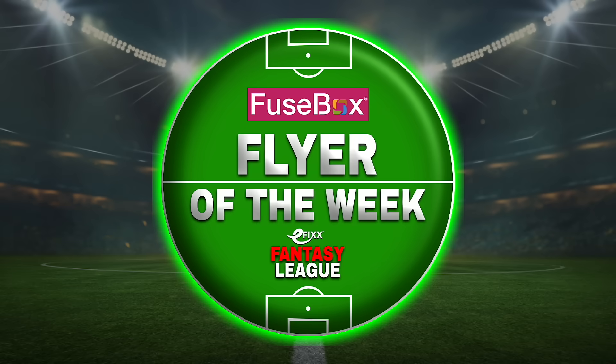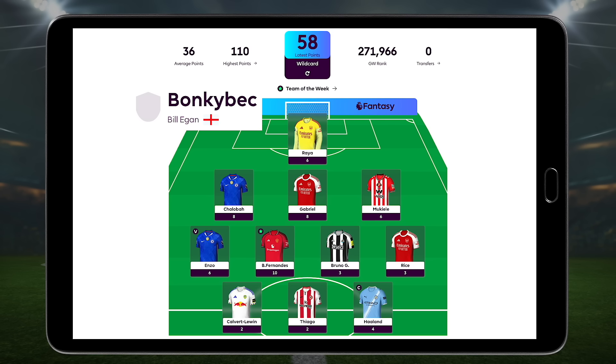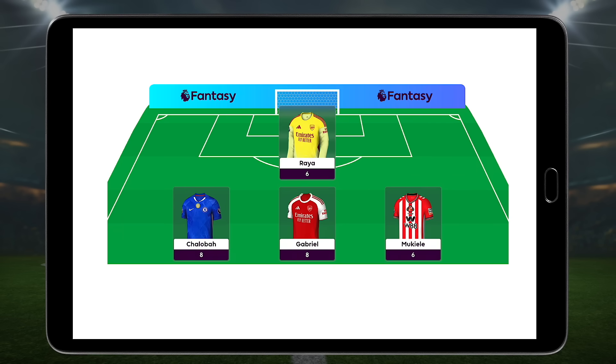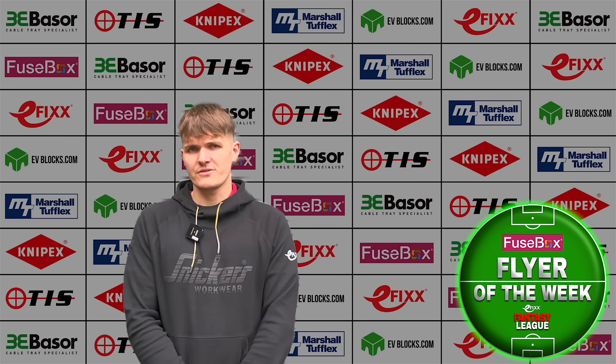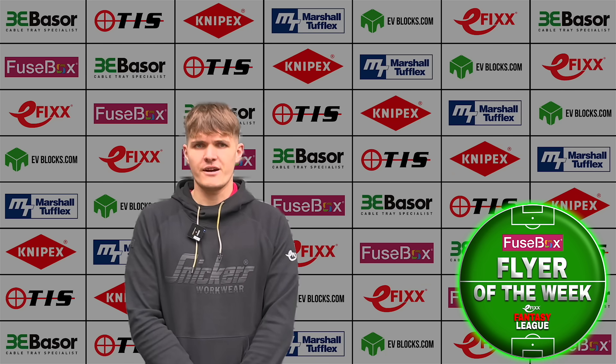Next up, the Fuse Box Fly of the Week goes to Bonké Beck — Bill Egan. Bill climbed 27 places up the table after pulling the wild card at just the right moment. High-scoring picks across the pitch, plus a full set of clean sheets made all the difference. I've said it before and I'll say it again — defences are massively underrated this season, especially when you factor in the extra points for defensive contributions. Bill played it perfectly, green arrows all round.